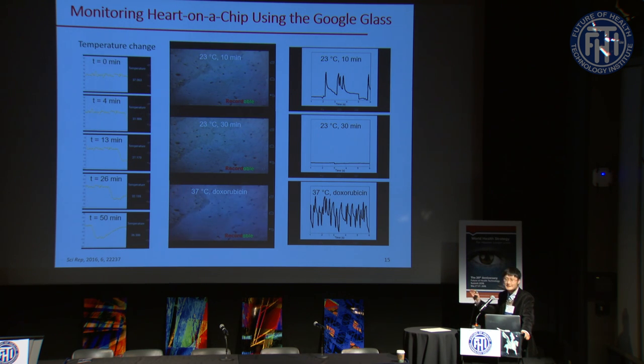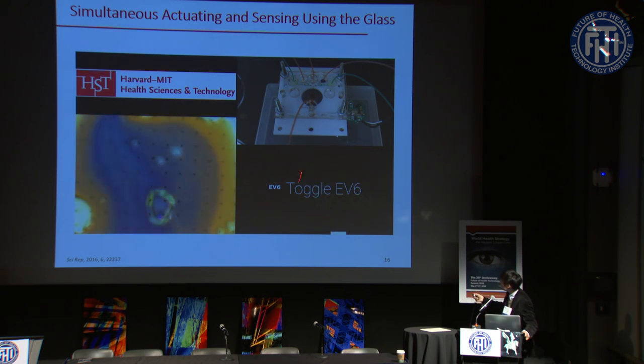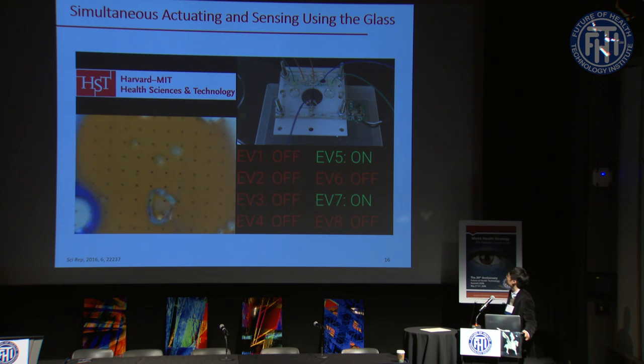We demonstrated how we can fetch sensor data and display it on the Glass, and further showed that we can also control devices using the Glass. By toggling different electrical valves and driving fluid flow into the device, we showed that turning valves on or off drives fluid flow into the chip, imaged directly by the microscope fitted at the bottom of the device. This demonstrates convenient control of all microfluidic devices and actuators through the Glass interface.